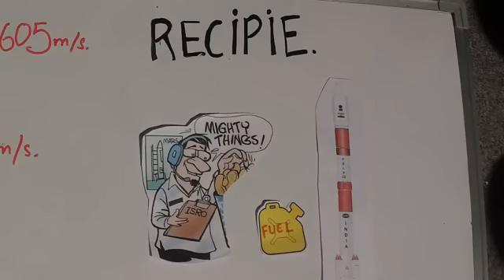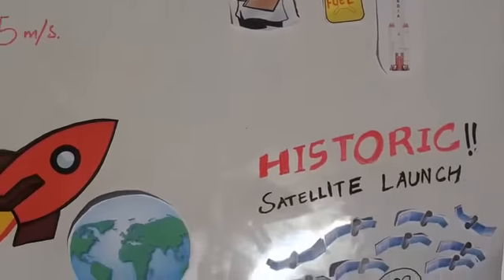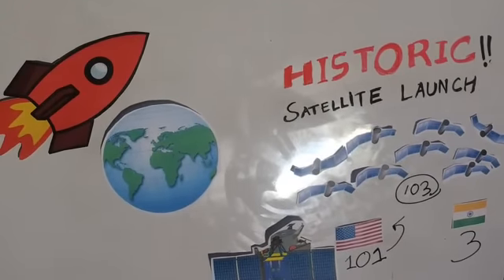We also had 103 smaller nano-satellites, which are about 10 to 20 kg each. Out of all 104 satellites, only three were Indian satellites and the remaining 101 were foreign satellites. The US has become one of ISRO's biggest customers — 88 satellites came from one American company, and 8 others from other American companies, giving us 96 US satellites launched today.